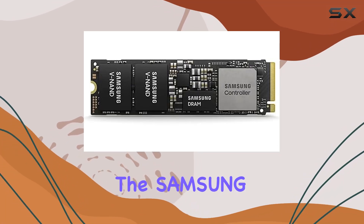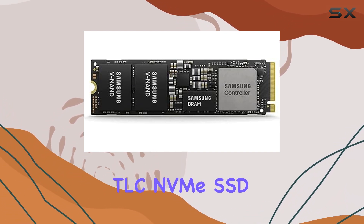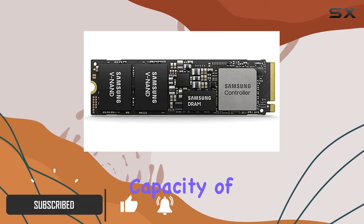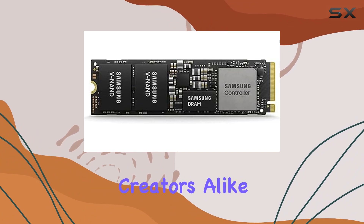Today, we're diving into the Samsung PM9A1 M.2 2000GB PCI Express 4.0 TLC NVMe SSD, a true powerhouse in the realm of portable storage solutions. With a whopping digital storage capacity of 2000GB, this drive promises to cater to the needs of professionals, gamers, and content creators alike.